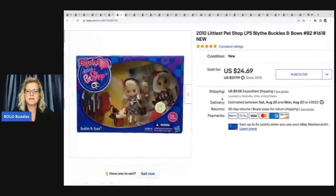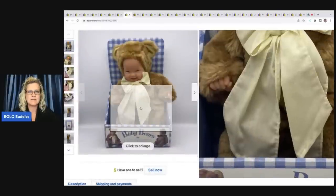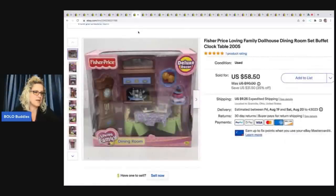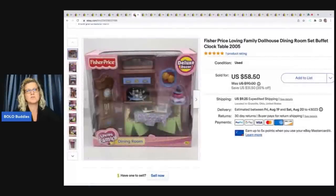This is Little Pet Shop from 2010, Blythe Buckles and Bows. I got these at a garage sale — I think I got three of these and they were $3 each, new old stock. The same buyer bought this, plus a doll I got at an estate sale for $4 that had pins on the ribbon — I removed those and listed them separately. I also got the Fisher Price Loving Family in the original packaging for $10. The same buyer made me an offer of $92 plus shipping for all three and I went ahead and took that.